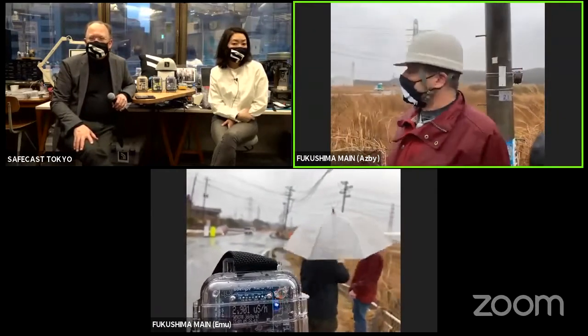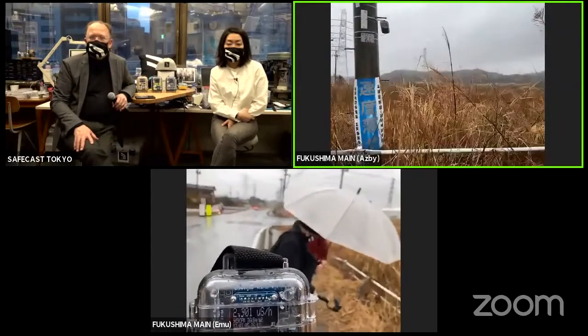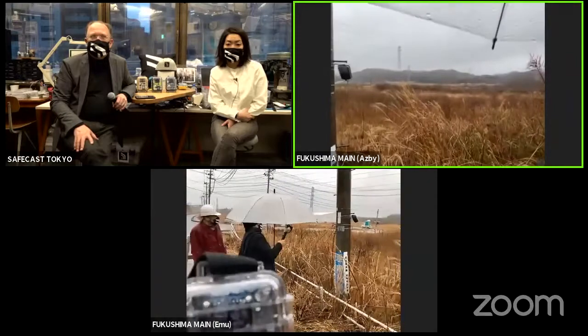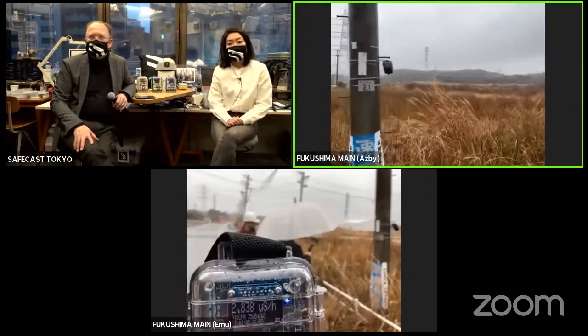1,200 meters from the reactors. Right here, what's in front of me on the other side of this fence is the interim storage zone for all the decontamination waste. You can see big stacks of bags here. A lot of trucks come in and out here.